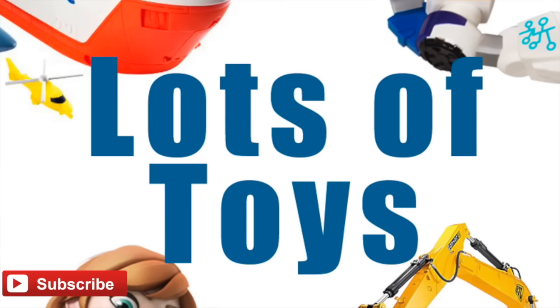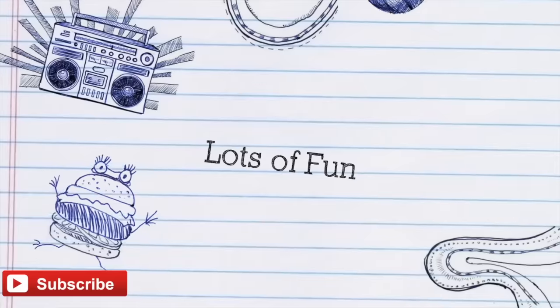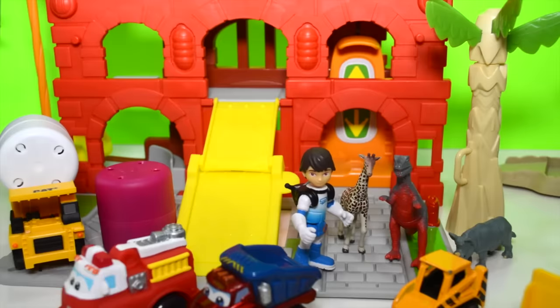Subscribe to our channel for lots of fun videos posted every day. Hey lots of toys fans, it's Miriam. We're going to have a very fun video today.